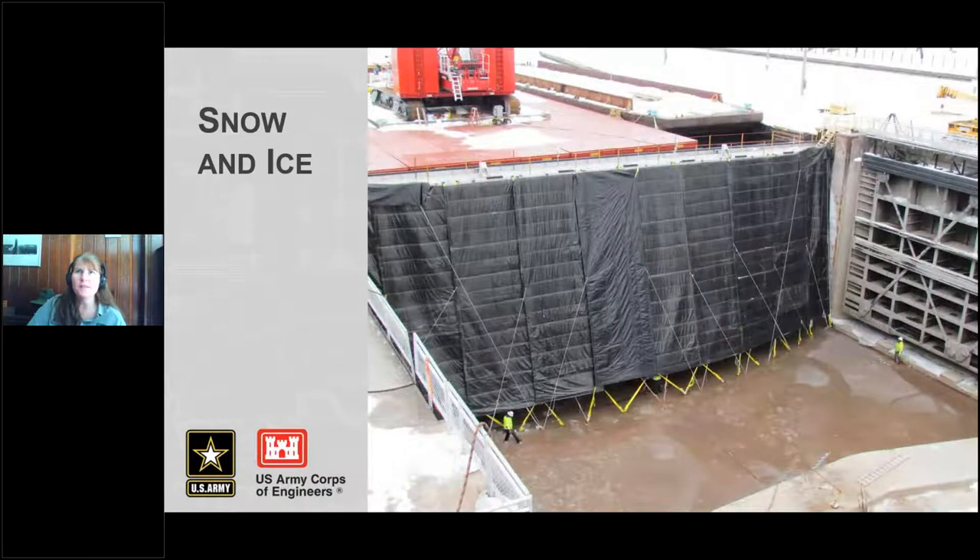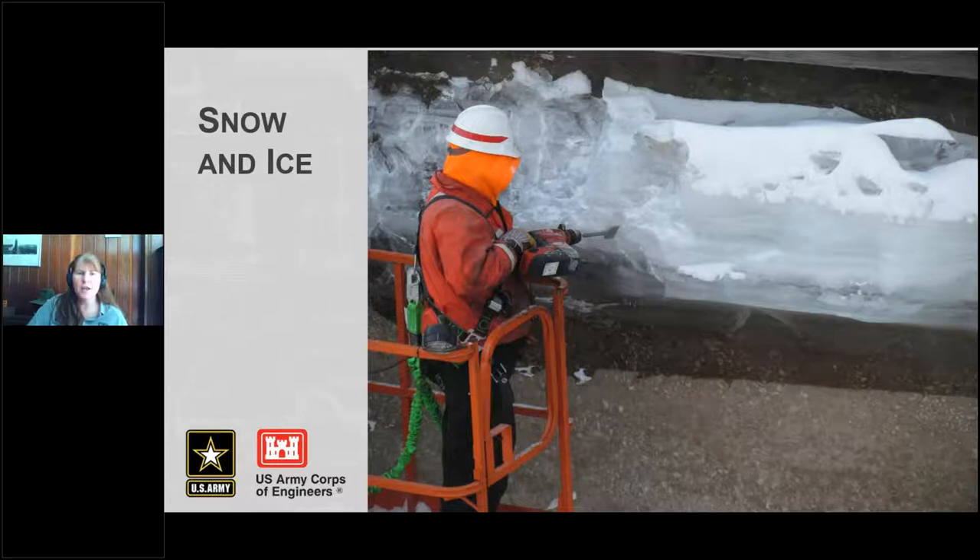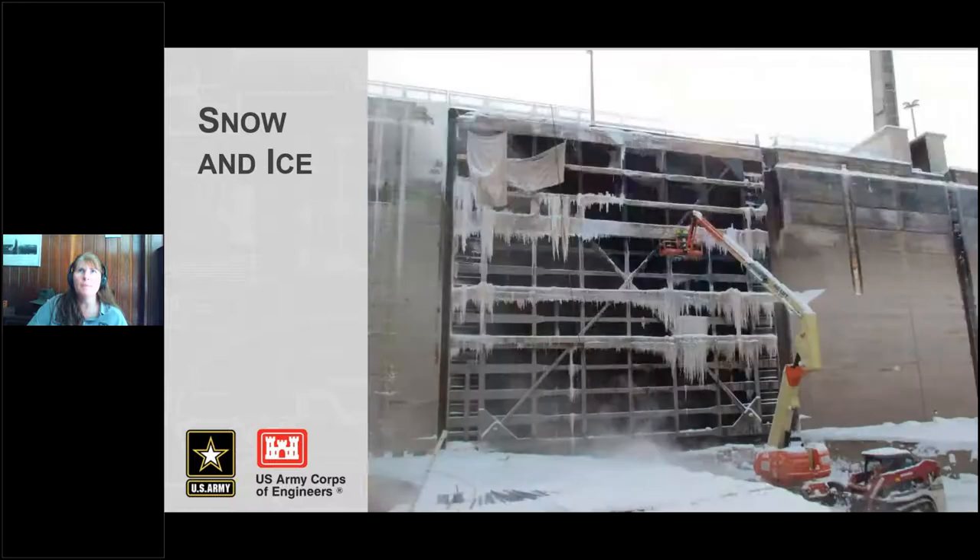They use insulated tarps with a little heating unit inside to keep the stop logs from freezing too badly. One of the more dramatic measures is using jackhammers — here's a guy in a man lift using a jackhammer to remove ice. If that seems silly, consider this: he's up here jackhammering the ice away from this area, and if you have people working down below, that is a real hazard to life and limb to have that ice hanging over your head.